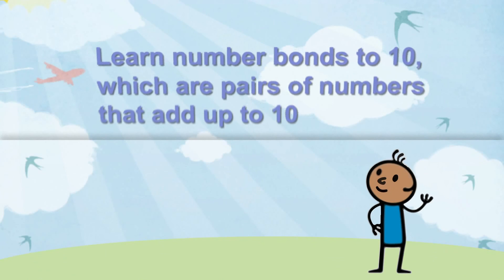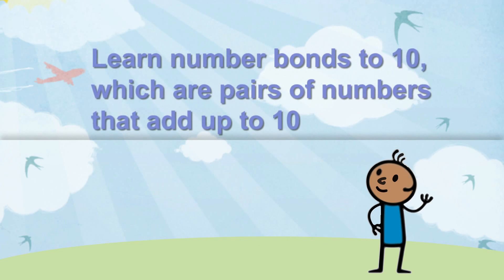By having fun together, you can help your child understand numbers and also learn number bonds to ten, which are pairs of numbers that add up to ten.